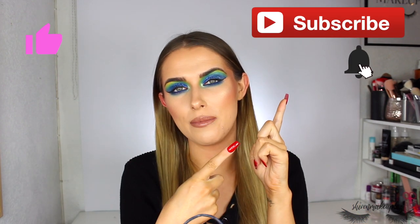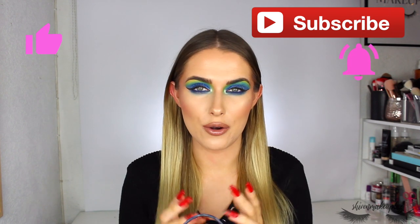Before you do, please give this video a big thumbs up, don't forget to subscribe and hit that notification bell so you're alerted when I upload a new video — I'd really appreciate it. This is the third video I filmed in a row so I'm sorry if my voice is a little bit croaky, but let's just carry on into the haul.